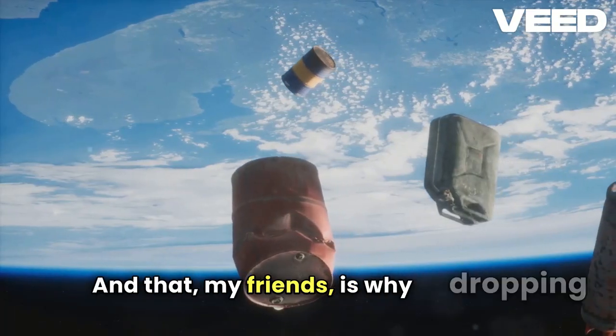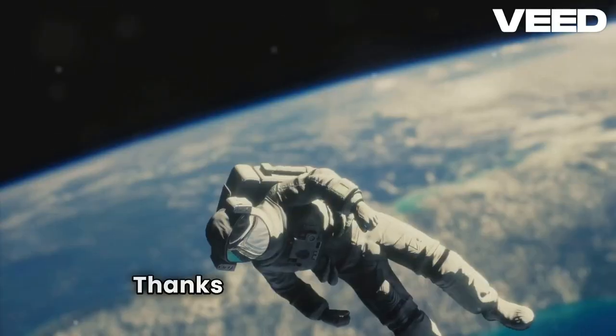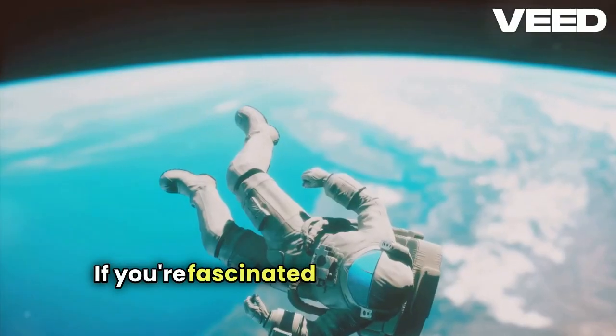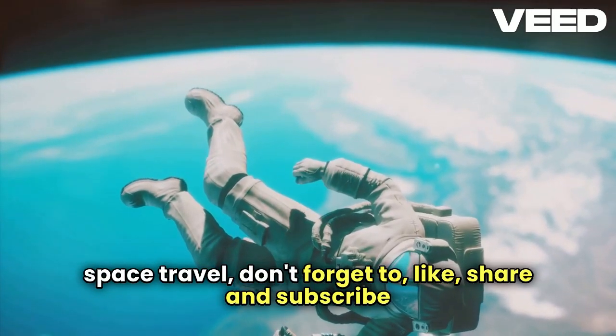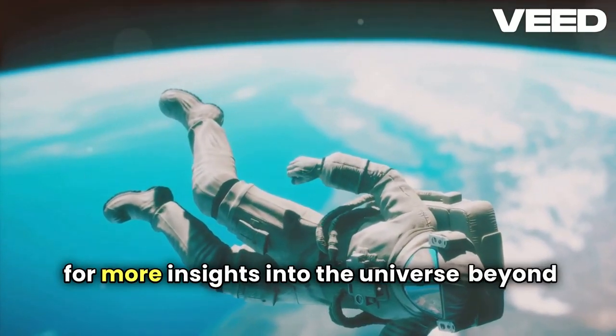And that, my friends, is why dropping tools in space could end badly. Thanks for joining me today. If you're fascinated by the quirks and dangers of space travel, don't forget to like, share, and subscribe for more insights into the universe beyond our world.